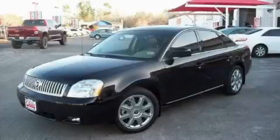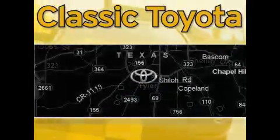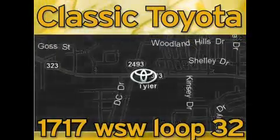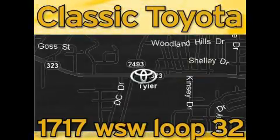Contact us today and schedule your opportunity to see this car in person. Classic Toyota is located at the intersection of Old Jacksonville and Loop 323, across from the Brookshires Warehouse and Home Depot. Our goal is to exceed all of your expectations and to ensure that you'll return for future visits.